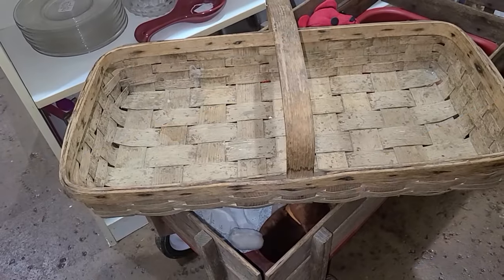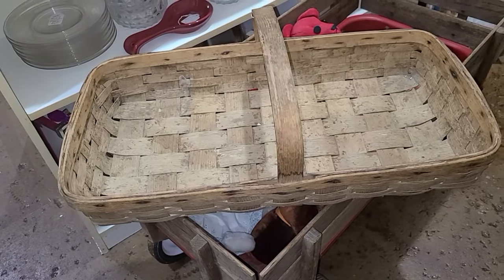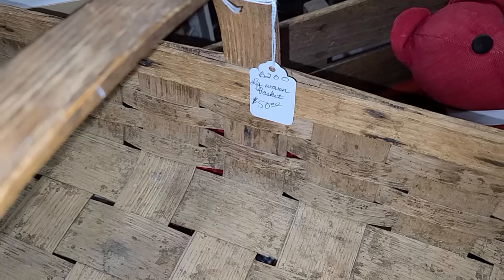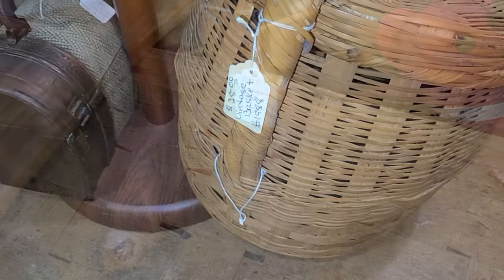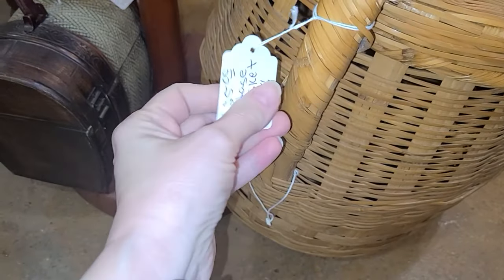I was also on the lookout for some type of wicker or rattan material to go in the laundry room, and this large gathering basket was gorgeous. It was a little pricey at around $50 and I didn't really have a spot confirmed — I thought maybe on top of my pantry but wasn't sure how much room I had up there.